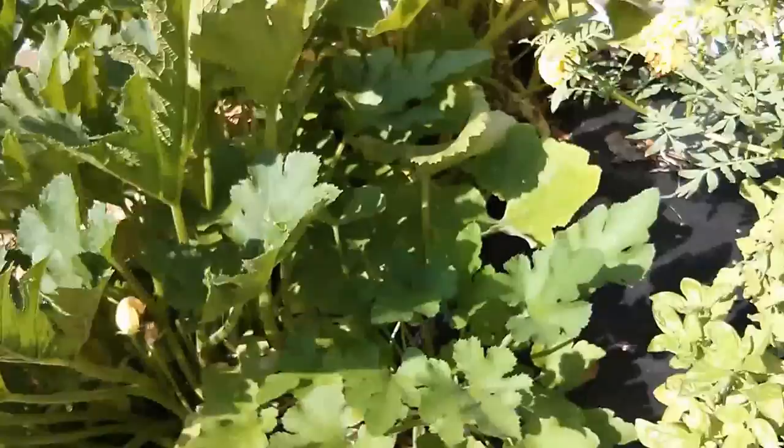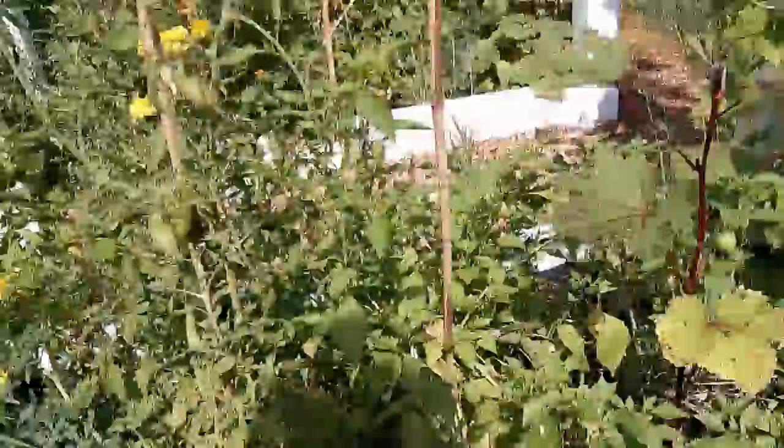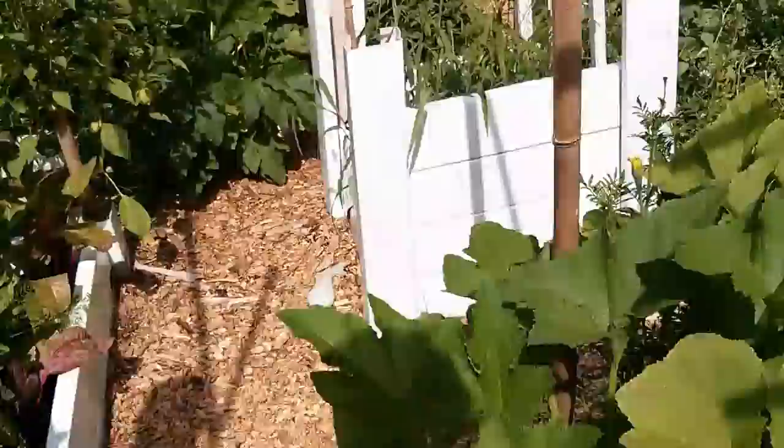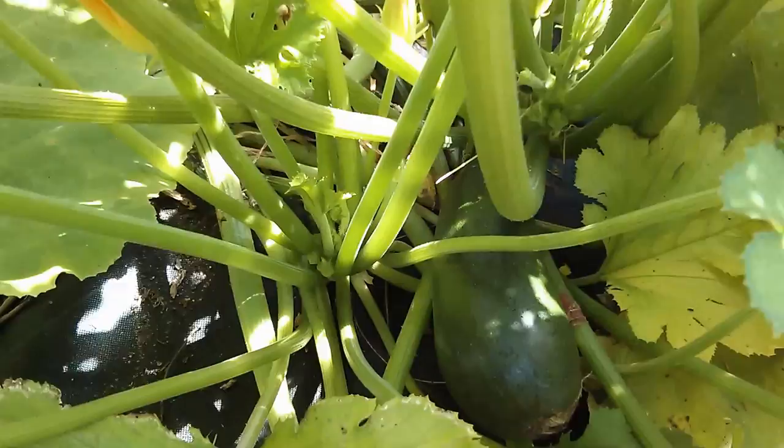One thing about the squashes — I have powdery mildew, a little bit on the cucumbers as well. I sprayed some baking soda solution yesterday; we'll see how that affects it.